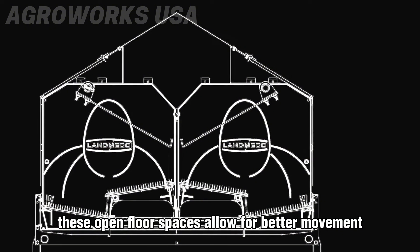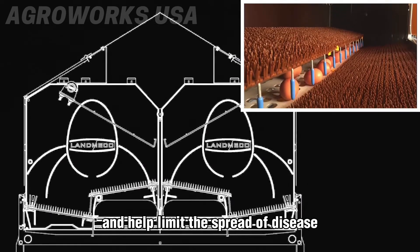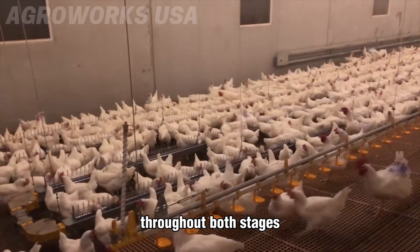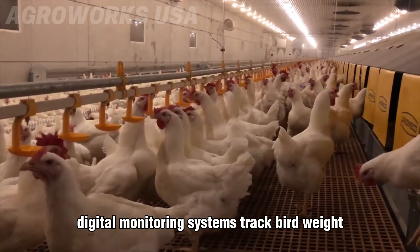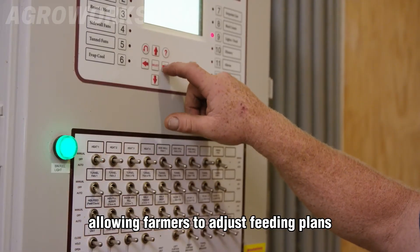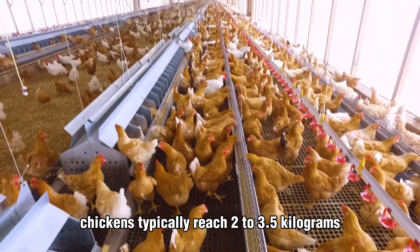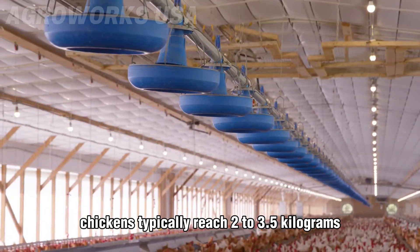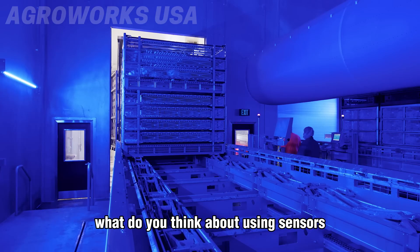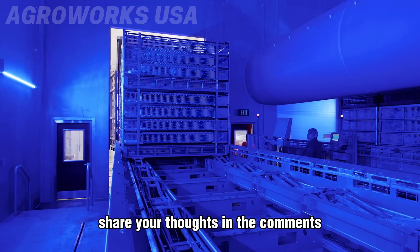As the birds grow, they're moved to grow-out barns, which are significantly larger, often spanning thousands of square meters. These open floor spaces allow for better movement, reduce overcrowding, and help limit the spread of disease. Bedding is monitored and replaced as needed to maintain cleanliness. Throughout both stages, digital monitoring systems track bird weight, activity, and health, allowing farmers to adjust feeding plans and respond to problems early. By week six to eight, chickens typically reach 2 to 3.5 kilograms and are transported to processing plants.